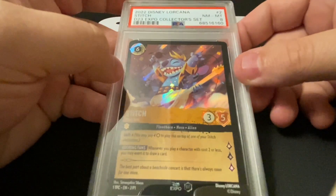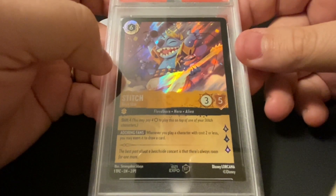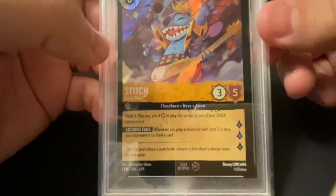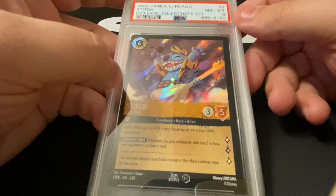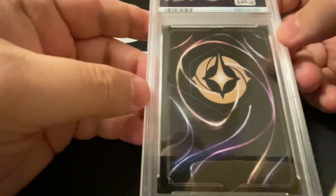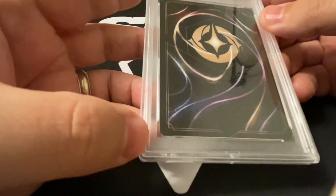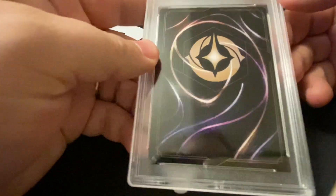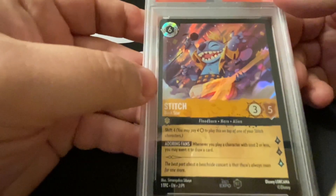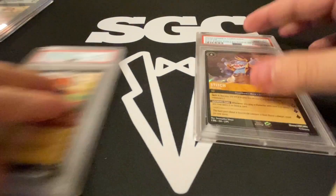Last but certainly not least — one of 900 — it's the Stitch from the set of six. Beautiful card, I mean the photo doesn't do it justice. It did grade an eight, and I think the only reason is because of the centering. The card is otherwise pretty clean except for right there — you can see just a touch on that corner. The centering is not good on front and back, but overall this card is super cool.